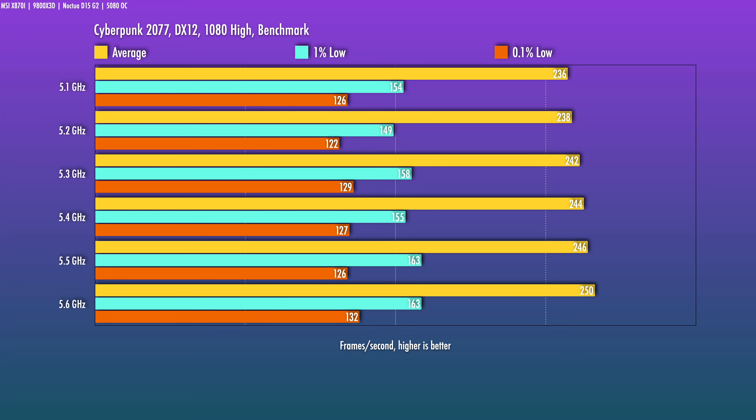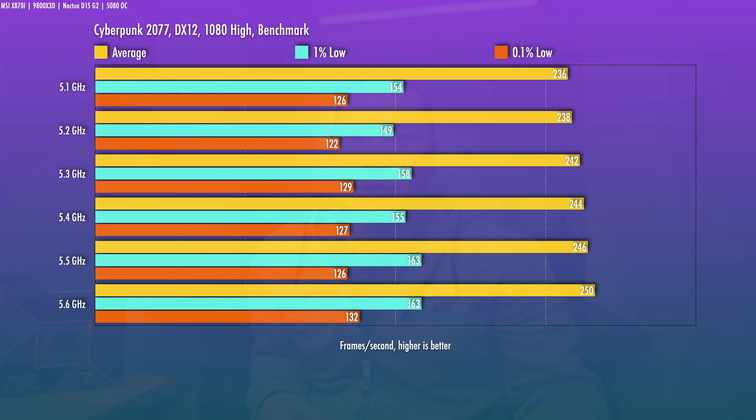These are all limited short tests so I won't pay too much attention to the lows since they vary quite a bit. From 5.2 to 5.6 gigahertz, the averages go from 238 all the way to 249.5 — that's a 4.8% jump. From 5.1 to 5.5 it's 4.2%, so I think we can safely estimate in that range.